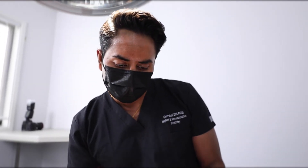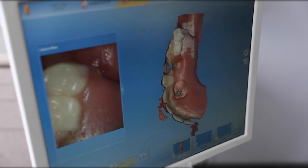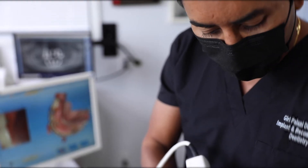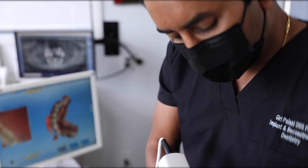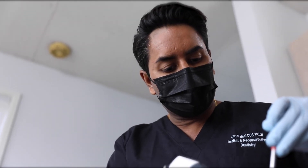We have an in-house CT scan where we're able to see the bone in all three dimensions. So we're able to plan the surgery right on the CT scan, which ensures all implants go in in the perfect position. We have digital scanners and digital impression techniques. All of these directly translate to a more precise fitting prosthesis, which of course is going to last much longer.